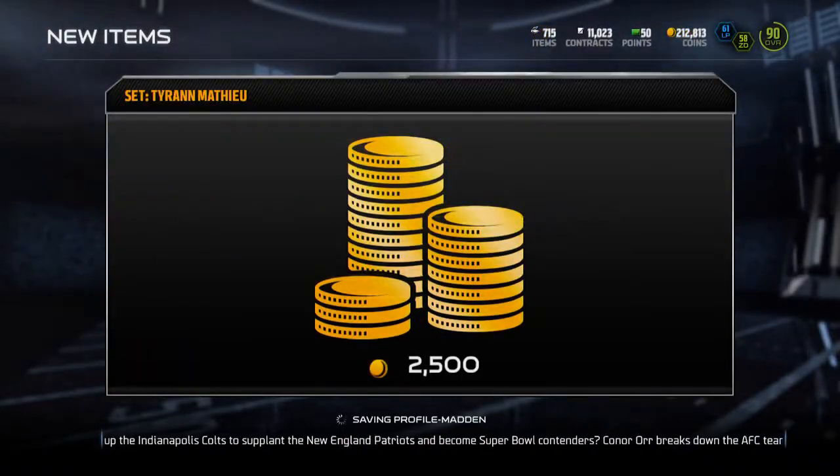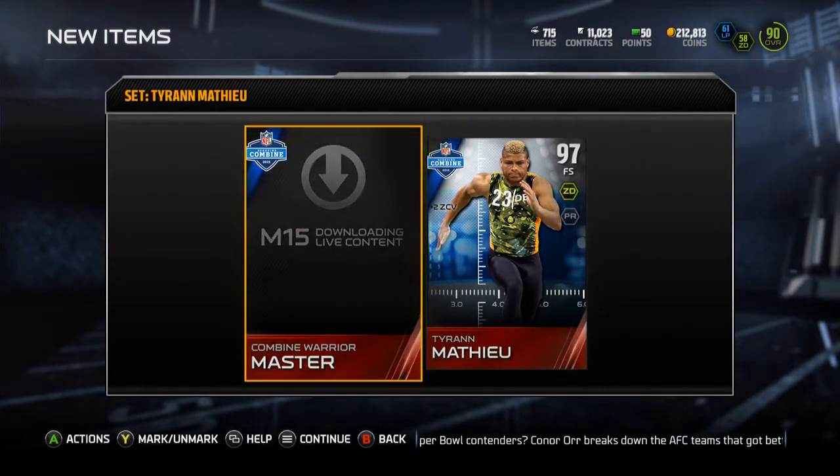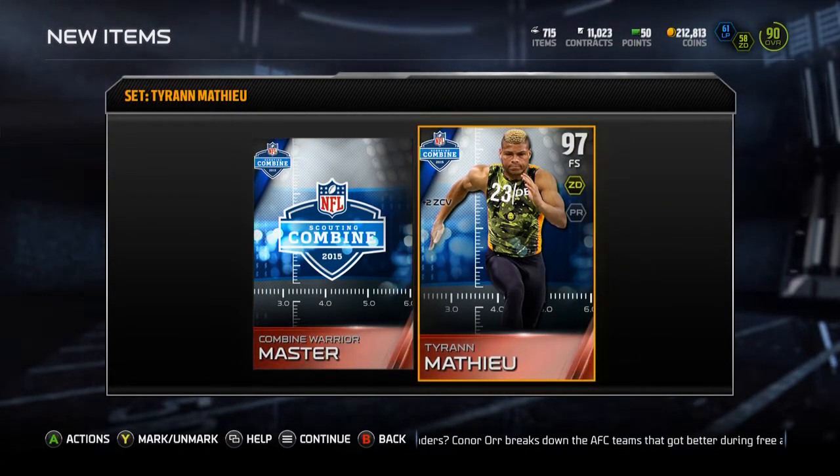So let's complete this up. We get this Tyron Matthew — get the Combine Warrior Master collectible and Tyron Matthew.